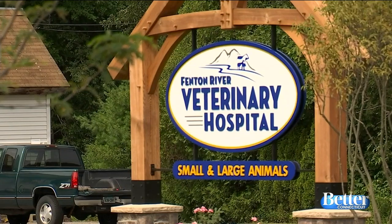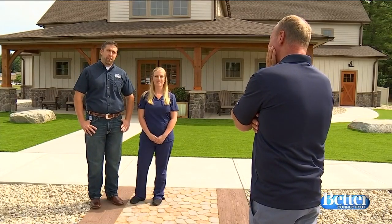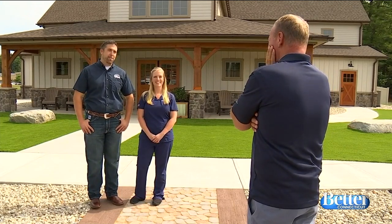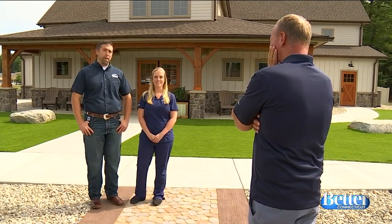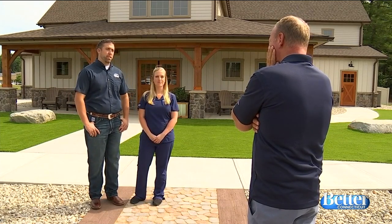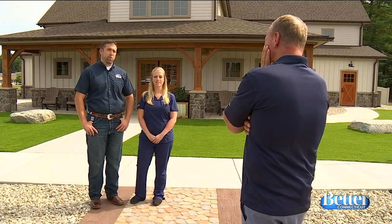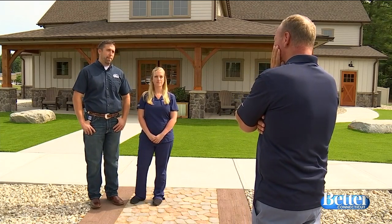The building behind us is spectacular. I've never seen a veterinary clinic like it. It's officially about a month and a half old. They started building in November of 2019 and just finished construction in June. Since they've been open, it's been doing very well and they're very happy with it so far.